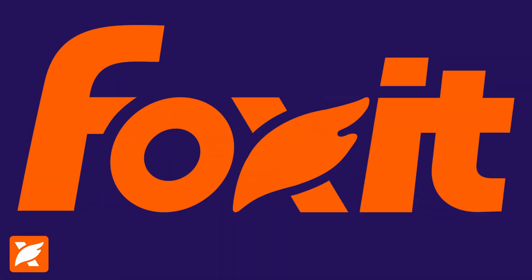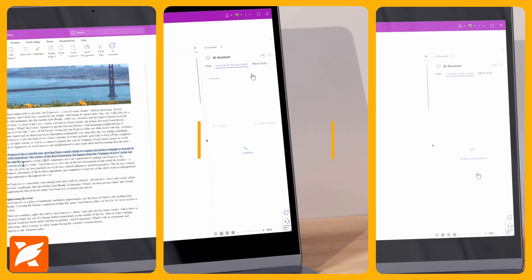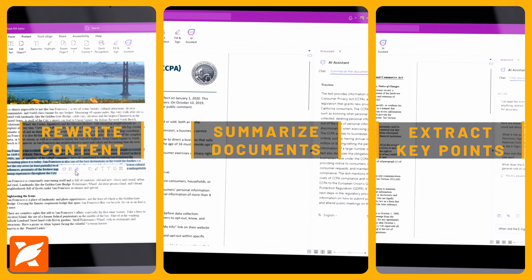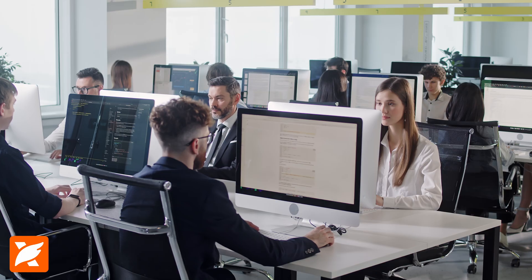With Foxit's AI Assistant, tedious manual tasks become effortless. Summarize documents, rewrite content, and extract key points by simply asking the AI chat box questions about your document, so teams can spend more time on what matters most.